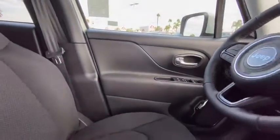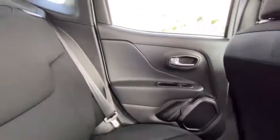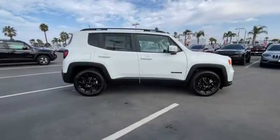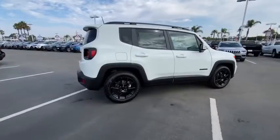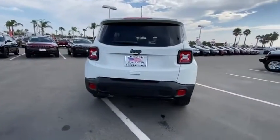The Jeep Renegade offers full-size capability built into a smaller SUV. It's an incredible combo of smart technology, cool colors, and innovative materials. It has a capable command center with the tools you need for discovering everything that's out there.